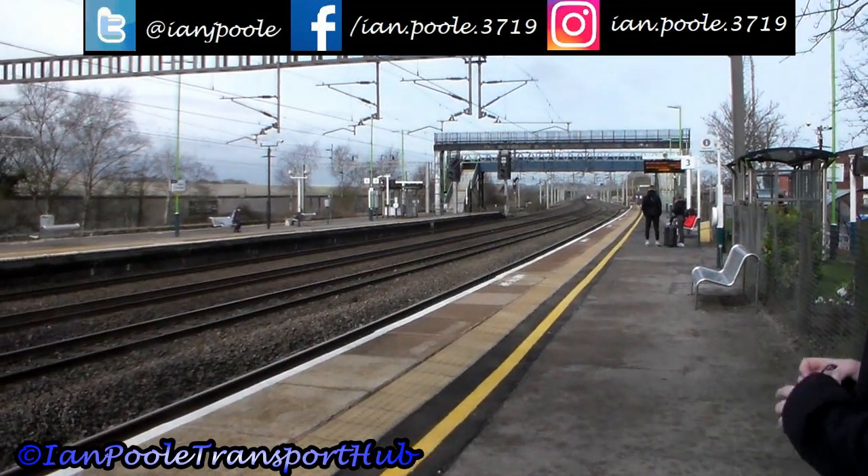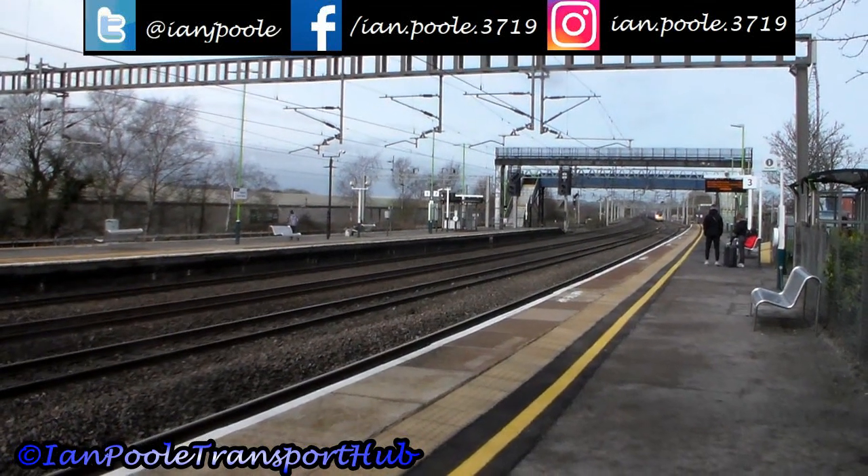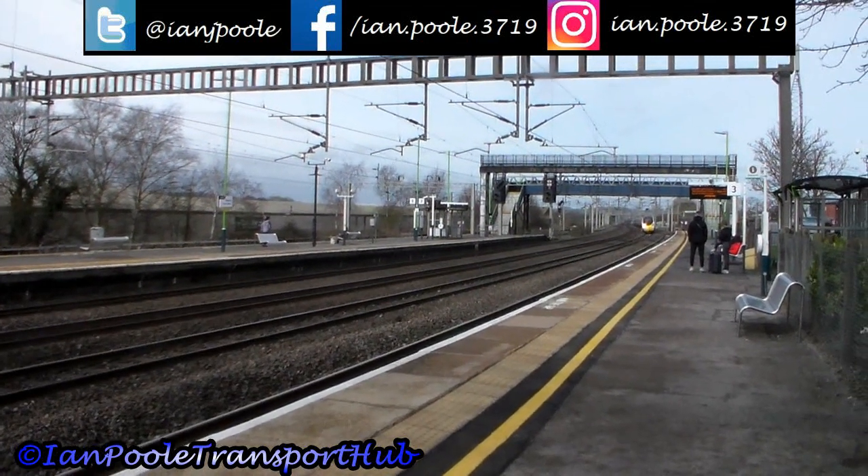Running a few minutes late, this is the next Pendolino — it's 390 127 working 1H64 from Liverpool Lime Street to London Euston.